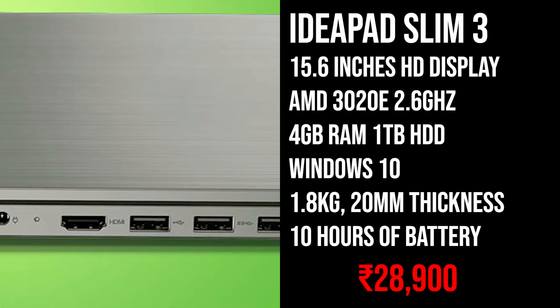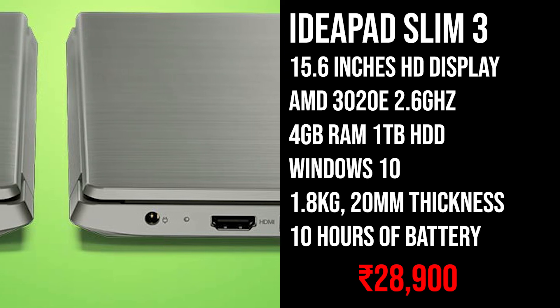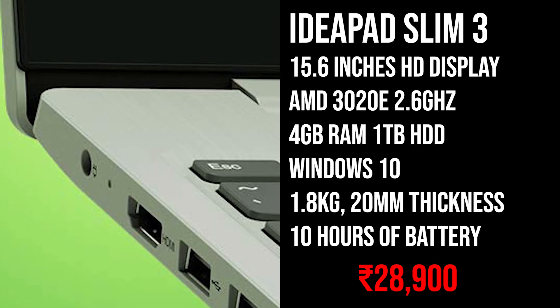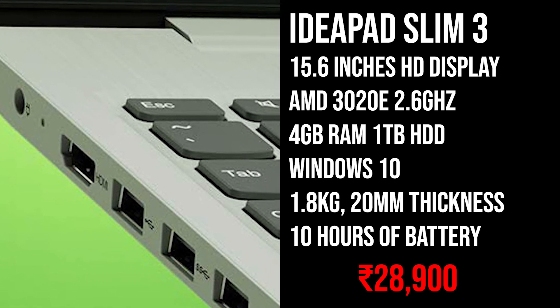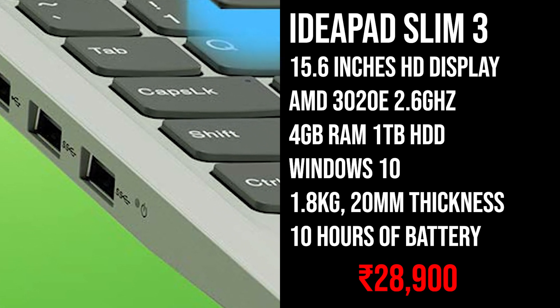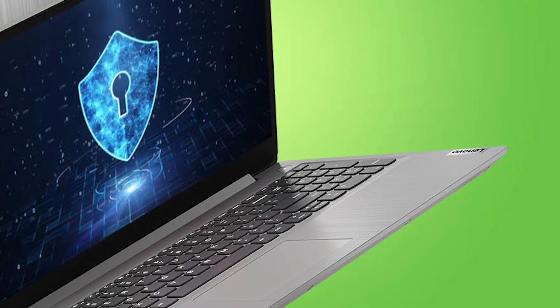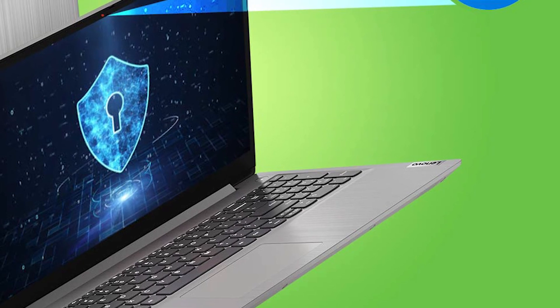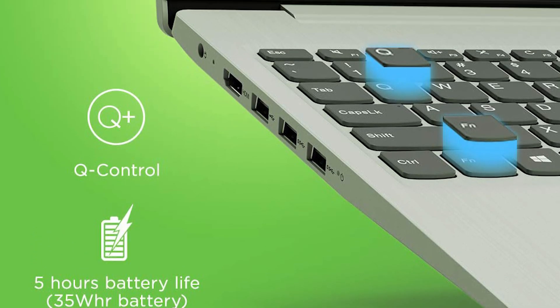The best part about this laptop is that you're getting really good build quality from Lenovo, and this laptop also looks really awesome compared to all the other laptops on this list. So these were the best laptops you can buy under 30,000 Rs. All the links are in the description below so you can go ahead and buy them if you want.